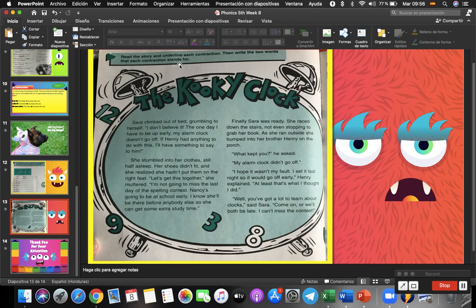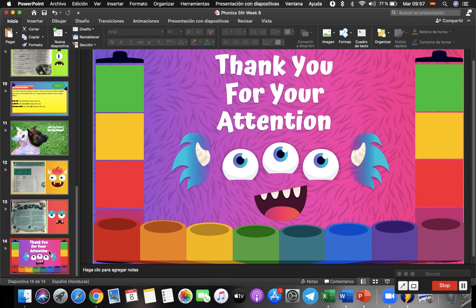Read the story and underline all the contractions, then write the two words that each contraction stands for. Aquí van a encontrar todas las contracciones, van a leer el text y subrayar todas las contracciones que encuentren, luego abajo en las líneas van a escribir las palabras separadas que conforman esa contracción. This is all for today, guys. I hope you understand everything. Please do not forget to wash your hands every day. Thank you and goodbye!